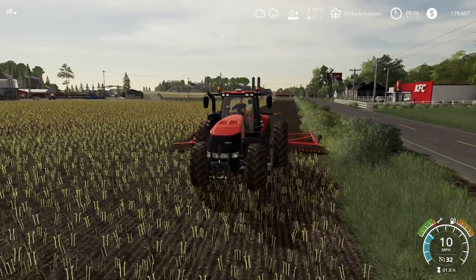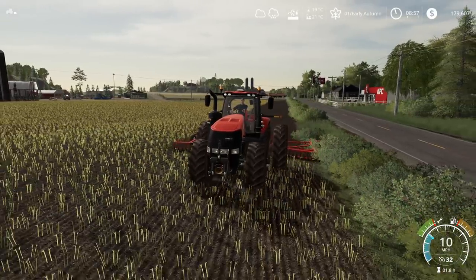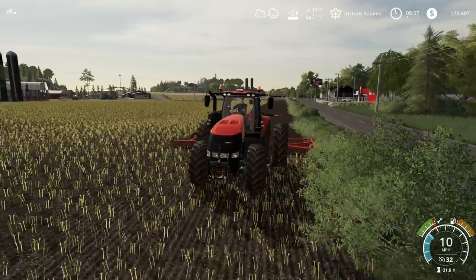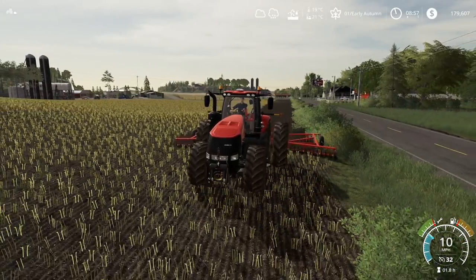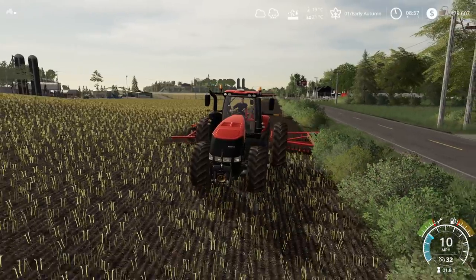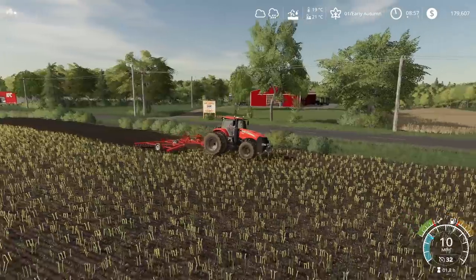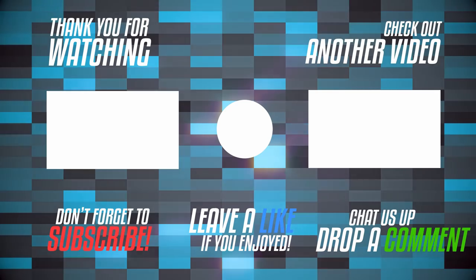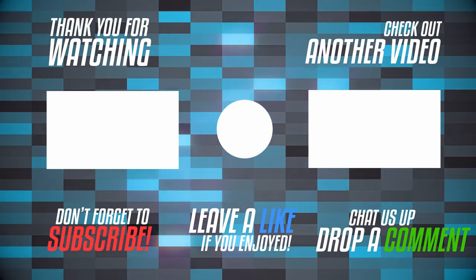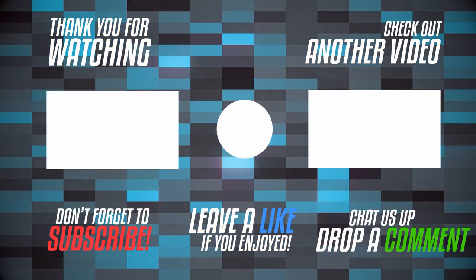That is going to do it for us today from here on Hazard County. I hope you guys have a fantastic day. I hope you guys enjoyed today's video — if you did, you know what to do. Drop that like, don't forget to subscribe, all that fun stuff. I will catch you guys very soon. Have a good one, guys. This is Clutch, over and out. We'll see you guys next time.